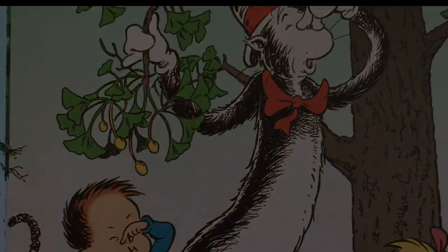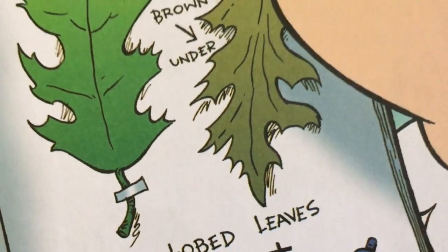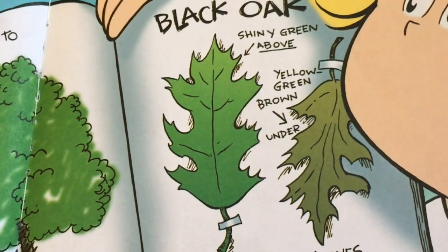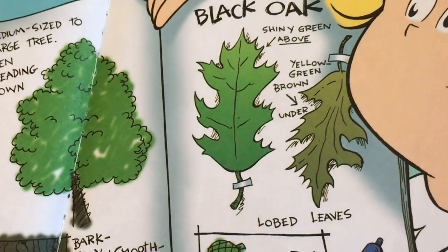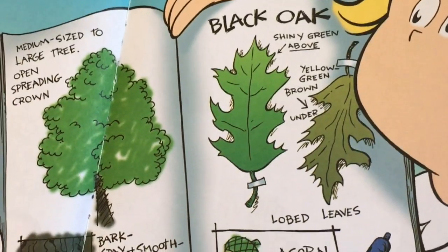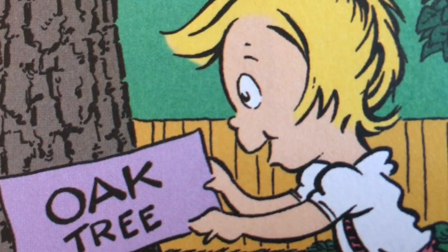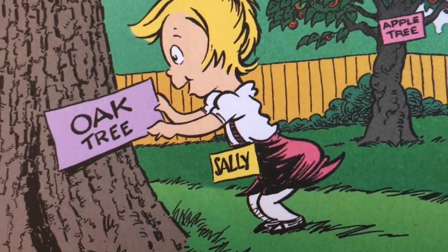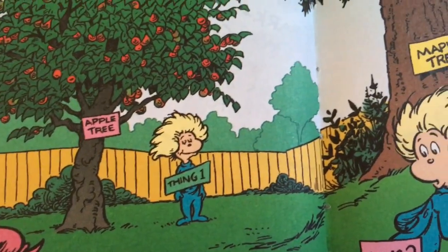So get yourself a blank book, and press the leaves that you find. Glue them onto the pages — your mother won't mind. Note the tree's bark and the shape of the crown, note the shape of the leaves, and then write it all down. Take a look at this book, make your own tree guide, match up your leaves to the pictures inside. Write down the tree names, and learn them by heart. This book contains fifty, and that's a great start!